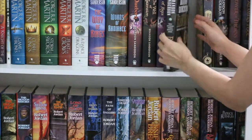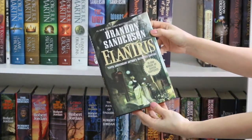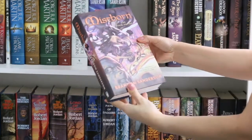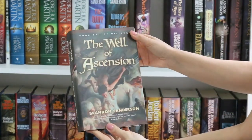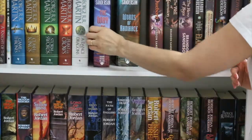Next we have a special edition of Elantris — the 10th anniversary author's definitive edition — and the Mistborn series: The Final Empire, Well of Ascension, and I still have to read the last one, The Hero of Ages. A really nice series.